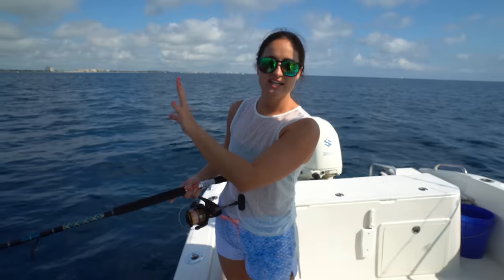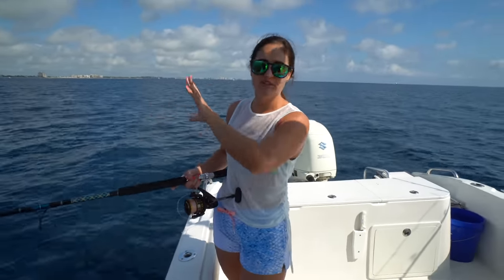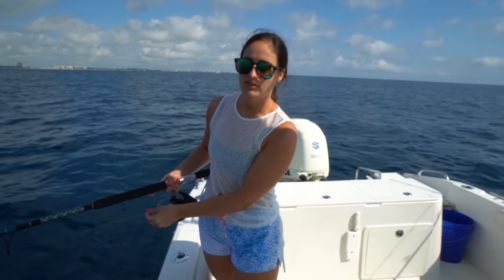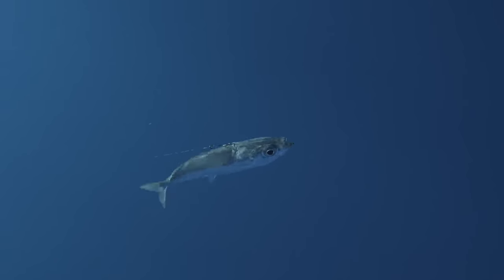We're starting our drift in shallower than where we want to end up, so we're starting in one-fifty. We're probably going to drift out till maybe two-fifty. We'll see how the day goes, figure out where the fish are. We went fishing last Sunday and didn't use all the goggle eyes from that trip. We had them in a bait well and bought fresh pilchards today, but we still had about nine goggle eyes from the last trip.